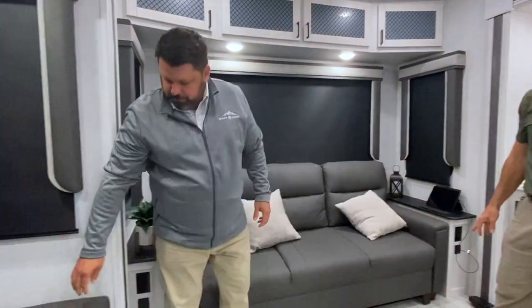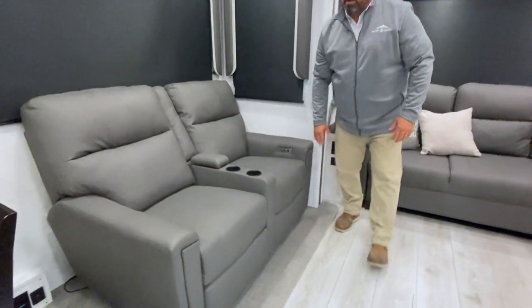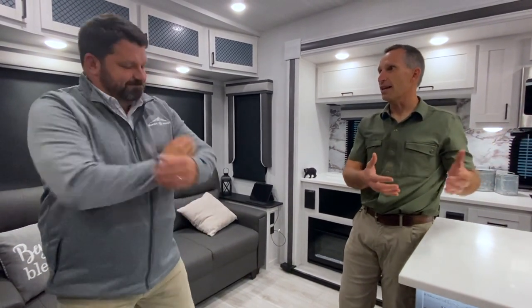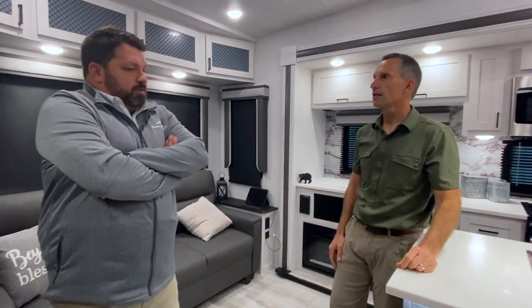Another upgrade is power recliners — by the touch of a button these will recline. This unit is also built with the optional solar system, which includes a 300-watt panel and a 50-amp controller, expandable to 600 watts. The 2,000-watt inverter supplies power to select outlets: a kitchen outlet for small appliances, the TV, the theater seats, and an inverted outlet in the bedroom for a CPAP machine or second TV — providing great flexibility in addition to the 12-volt system support from the solar.